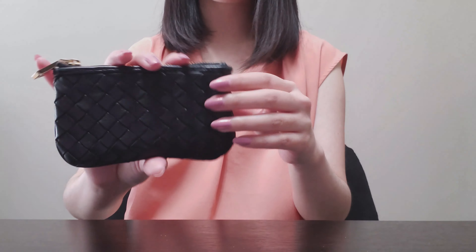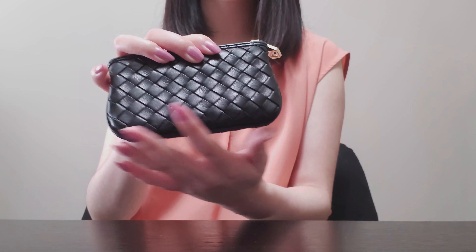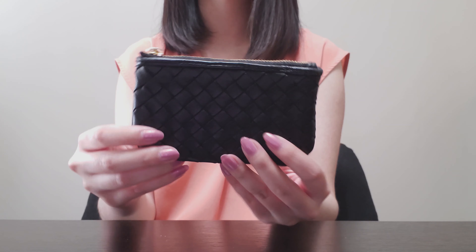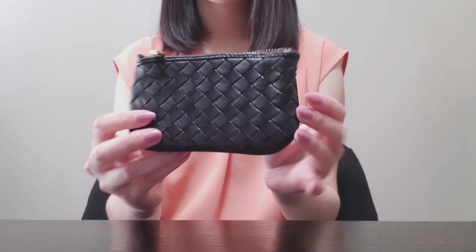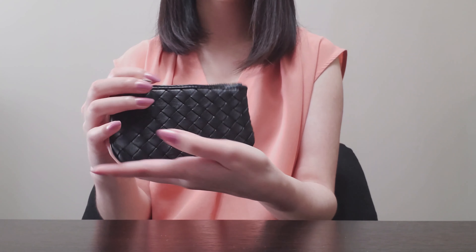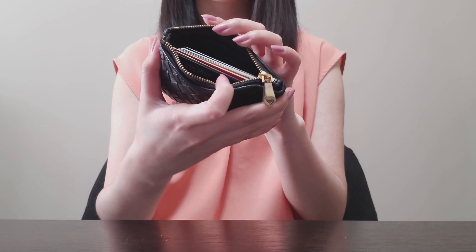This kind of looks like Bottega Veneta but it is not — it's a lovely woven pouch from Casey Jagger, and I picked this up years ago from Winners. It just has gold hardware, nothing fancy, but I think it's really well made and I keep spare loyalty cards and other things in here.